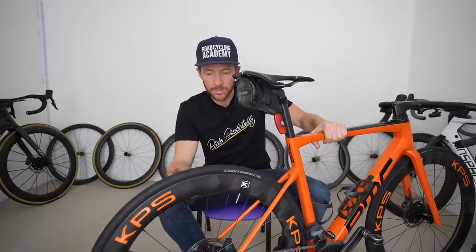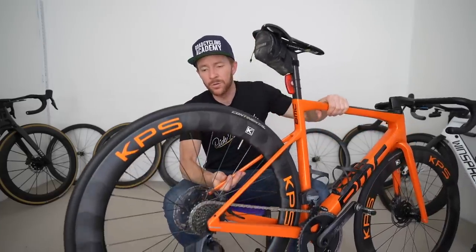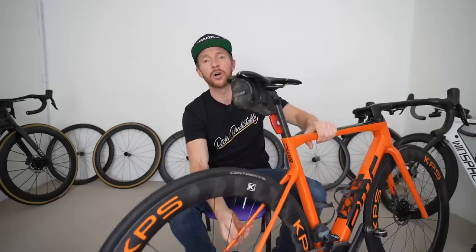Riding these wheels this morning, they're feeling good. It's interesting speaking to Josh from KPS in Melbourne — no matter how much formal testing you do, it's not until you get wheels out to people in the real world that they're truly tested. Spot issue resolved, and looking forward to getting the review out on the KPS 60mm carbon rims shortly.